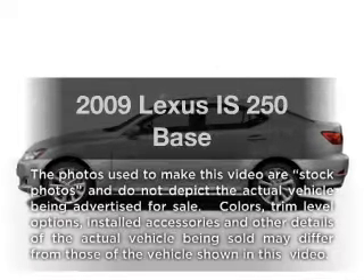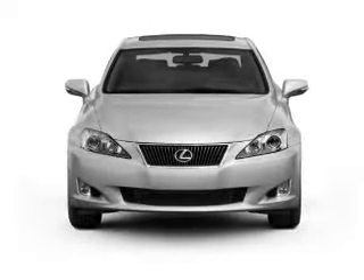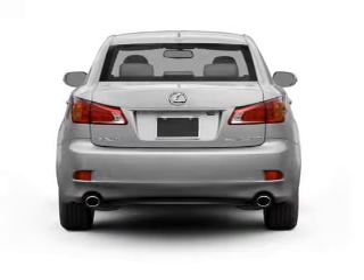Imagine yourself in this 2009 Lexus IS250. If you're looking for a first-rate auto, this one could be yours today. With a solid six-cylinder engine, the powertrain includes rear-wheel drive, driven by a six-speed automatic transmission.